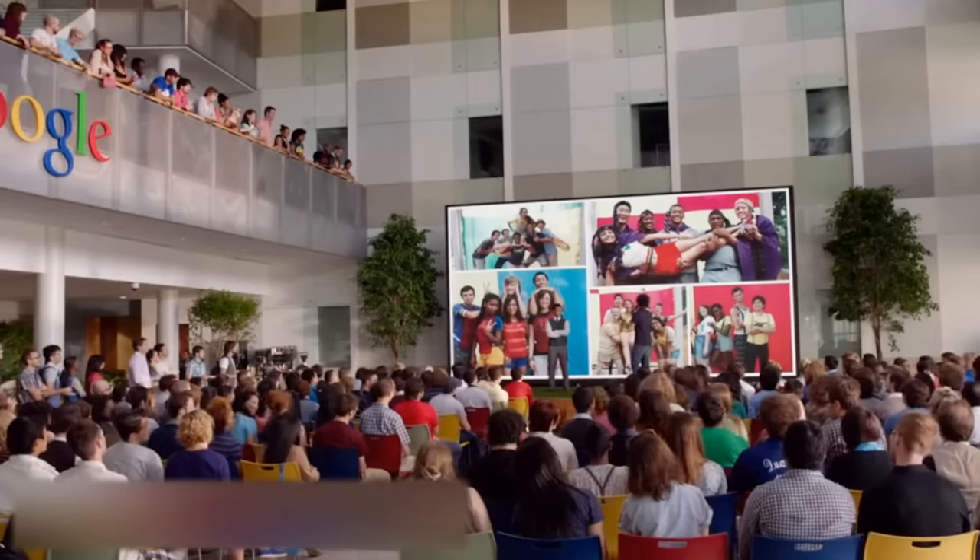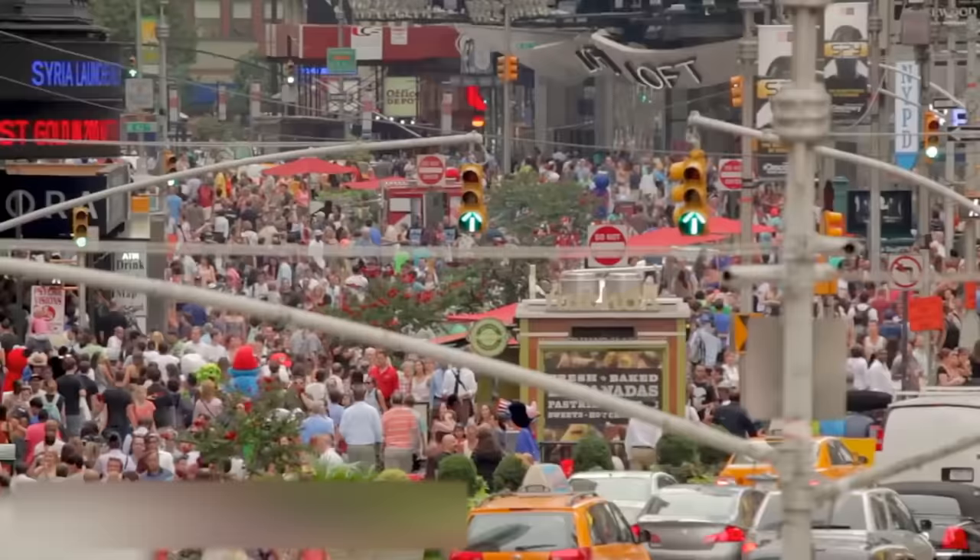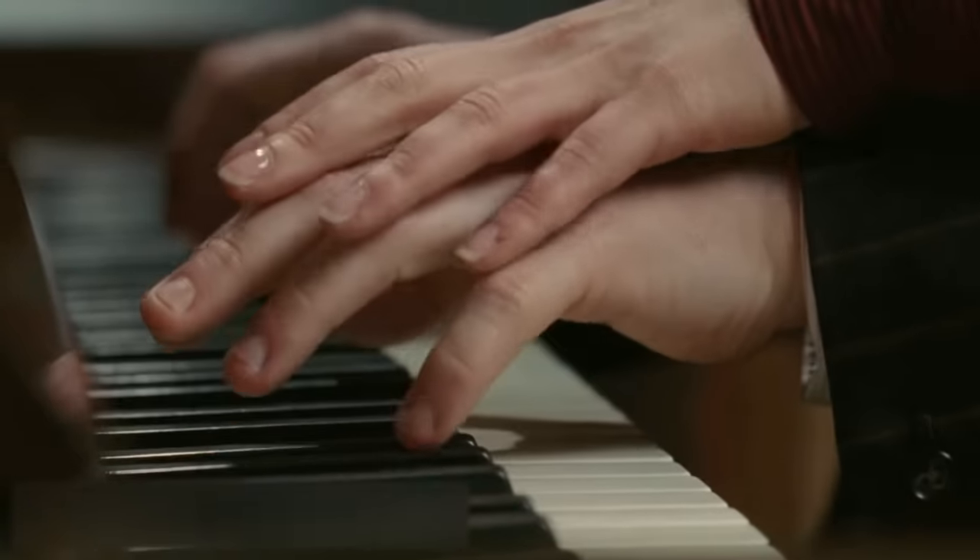Hi everyone! It's no secret that all people are different. We have different hair color, complexion, height, character and more. But among seven and a half billion people on Earth, there is a very small number of truly unique people.